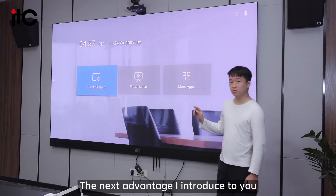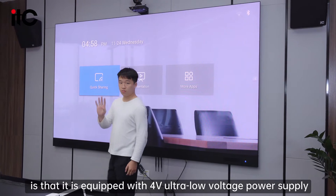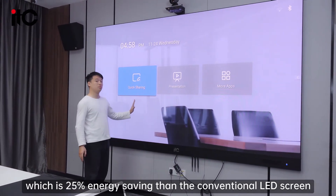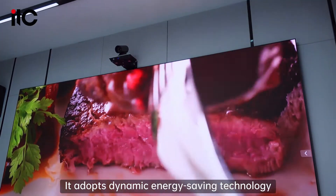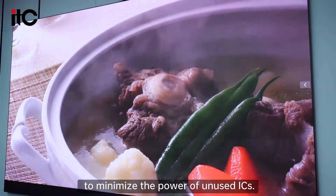The next advantage is that it is equipped with a 4V ultra-low voltage power supply, which is 25% more energy-saving than conventional LED screens. It adopts dynamic energy-saving technology to minimize the power of unused ICs.